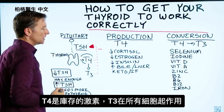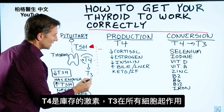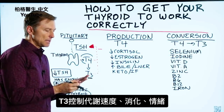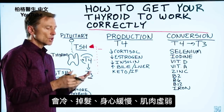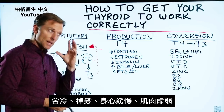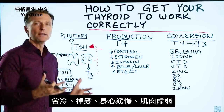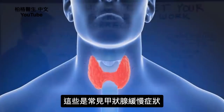T4 is kind of like the pre-hormone — it's like the reserve. T3 actually does the work in all of the cells, and it controls the speed of your metabolism, digestion, and your mood. So if you're cold, if you're losing your hair, if you're sluggish mentally and physically, and you have muscle weakness, those are all very common symptoms of a slow thyroid.